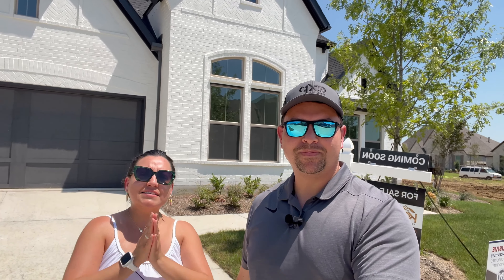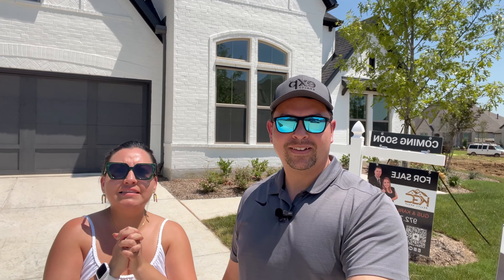Welcome to our newest listing in the community of Sandbrook Ranch in Aubrey, Texas. You won't want to miss this walkthrough of this beautiful, brand new, never lived in, new construction home. Welcome to 605 Snippet Lane here in Sandbrook Ranch. Brand new house, four bedrooms, four full bathrooms. It's got close to 3,000 square feet all on one story, and it also has a media room and an office, so you definitely have it all on one story.